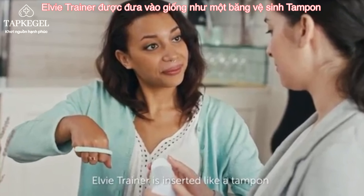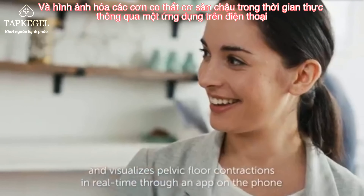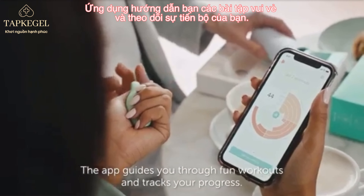LV trainer is inserted like a tampon, and visualizes pelvic floor contraction in real time through an app on the phone. The app guides you through fun workouts and tracks your progress.